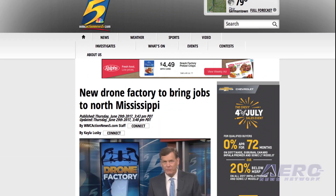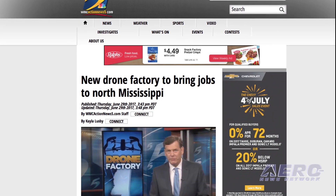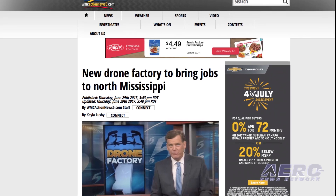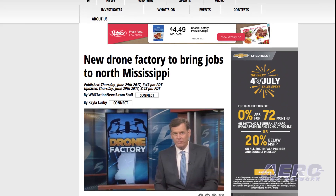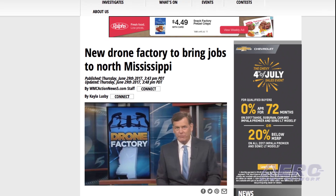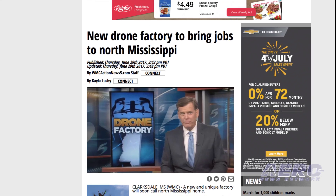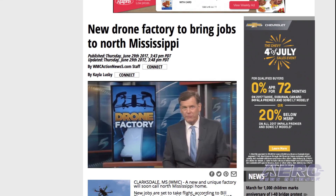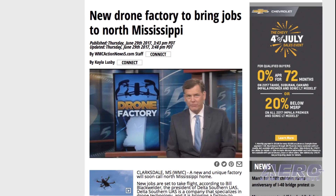Drone manufacturer Delta Southern UAS plans to convert a vacant commercial property into a drone manufacturing facility in Clarksdale, Mississippi, eventually bringing about 200 to 300 jobs to the region. The company plans to convert the vacant building into a factory in which its line of drones can be built. The company produces aircraft targeted to commercial uses such as agriculture, oil and gas, power line inspections, and SAR inspections.